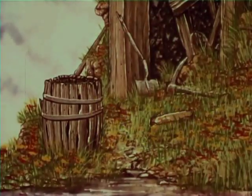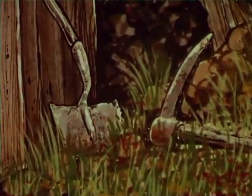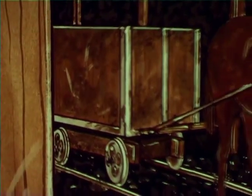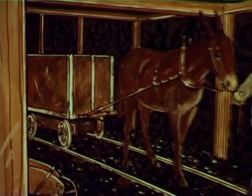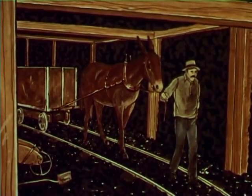At one time, the only tools that men had to cut the coal from the earth were the pick and the shovel. Cut free, the large blocks of coal had to be lifted by hand into wooden carts or wagons, which were then pulled out of the mine by mules or by the men. Mining was hard and dirty work.